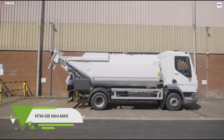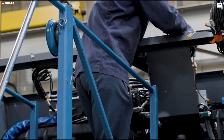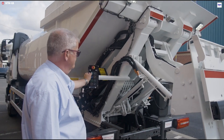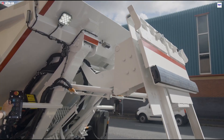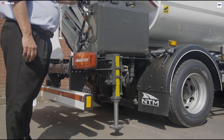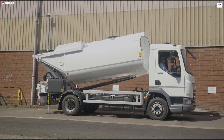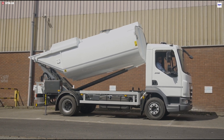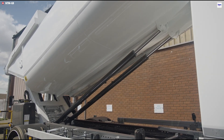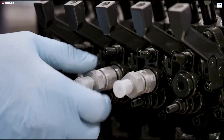Meet the NTMGB Minimass, an advanced compact refuse collection vehicle from NTMGB Limited. This innovative unit is designed to handle challenging waste streams such as food and glass, featuring a 100% sealed body that locks in liquids and odors, guaranteeing a cleaner, more hygienic operation. It maintains the proven reliable performance of NTM's larger units but in a far more space-efficient and versatile package. The system's design incorporates external hydraulics and control sensors, which isolate the waste container for increased safety and significantly improve maintenance access, maximizing operational uptime.